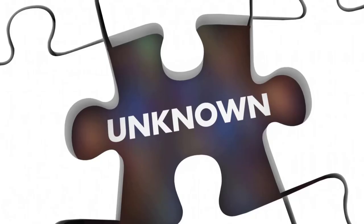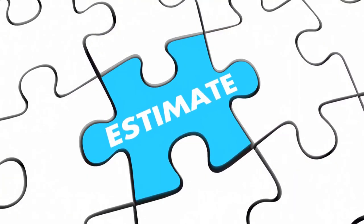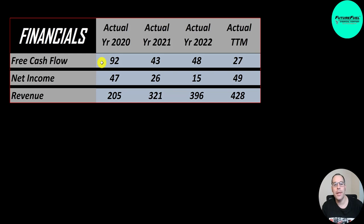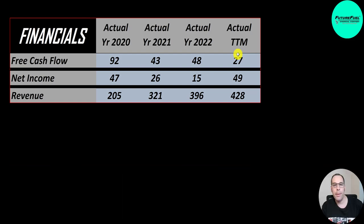They have 44 million shares outstanding. The way you value a company is you estimate the free cash flows into the future and then you discount those numbers back to today's value. Free cash flow is cash flow from operations minus capital expenditures. They had 92 million of free cash flow in 2020, then it went down to 43 million in 2021, up a little to 48 million in 2022, and in the trailing 12 months it's down to 27 million. They generate positive free cash flow with just a few hundred million of revenue — we see companies with 10-15 billion of revenue with negative free cash flow.